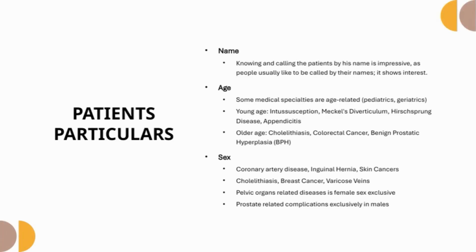Regarding patient particulars: Name — knowing and calling the patient by their name is impressive, as people like to be called by their names; it shows interest. Age — some conditions are age-specific, like intussusception, Meckel's diverticulum, Hirschsprung's disease, and appendicitis, which are more common in younger age groups. Diseases like cholelithiasis, colorectal cancer, and benign prostatic hyperplasia are more common in older age groups.